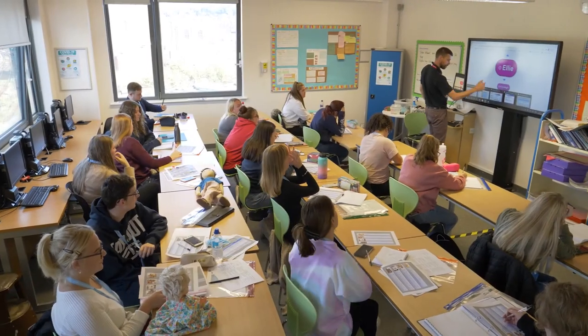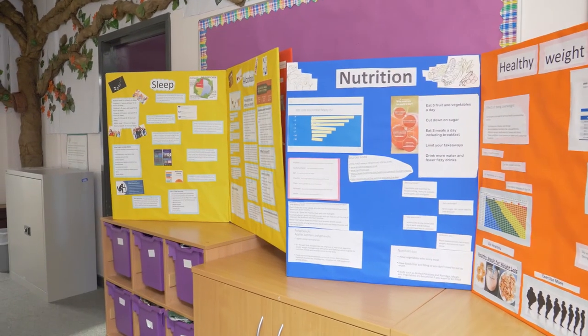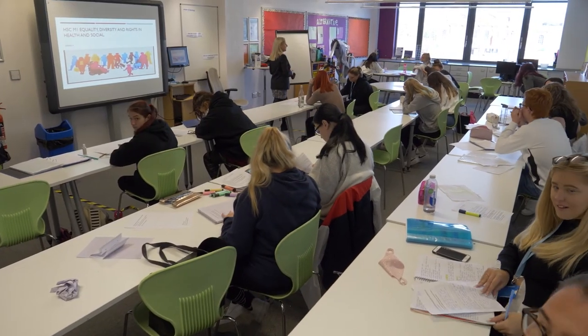Currently, students in the college are working on the employer set project — they're looking at a support plan for a child, then they follow on with an activity plan and work with their peers to get feedback on their planning. They then have a discussion as if they are working in the environment, giving feedback to the key person on their planning for the child, and evaluate it at the end. This gives a really good, compact understanding of how they need to support children in the setting. All of that is assessed through exams or observation in the workplace.